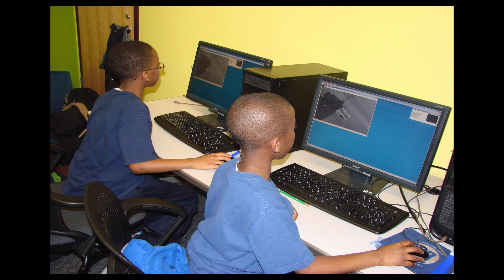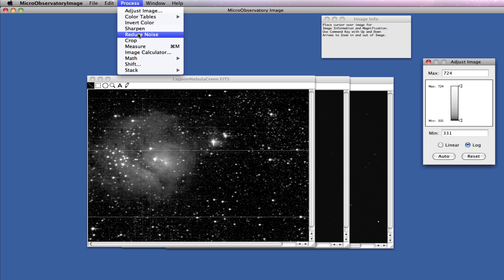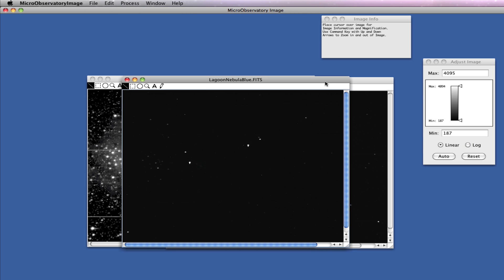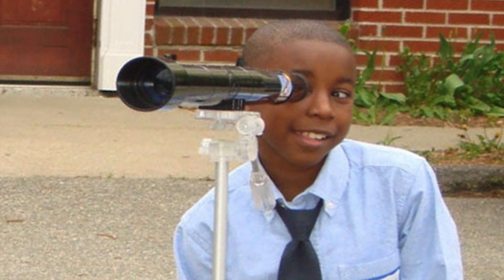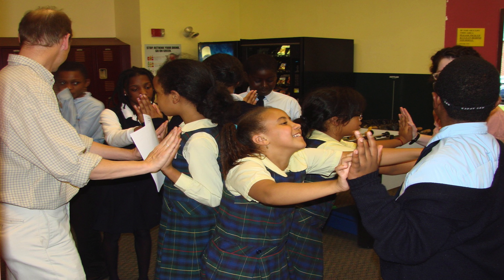Kids learn how to process the images that come back from the telescopes using special software similar to what professional astronomers use. Throughout the program, participants learn about the objects in their images through hands-on activities and games.